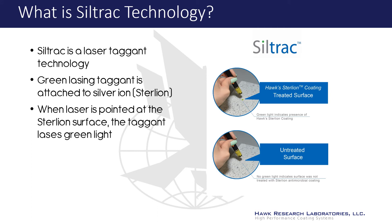Siltrek technology is a novel method of detecting and confirming the presence of the Sterlion antimicrobial agent. The green tagant is chemically attached to the Sterlion ions and glows green under light of a specific wavelength. Invisible to the naked eye, this special laser detector can confirm the presence of the Sterlion antimicrobial in the coating, providing additional confidence and security.